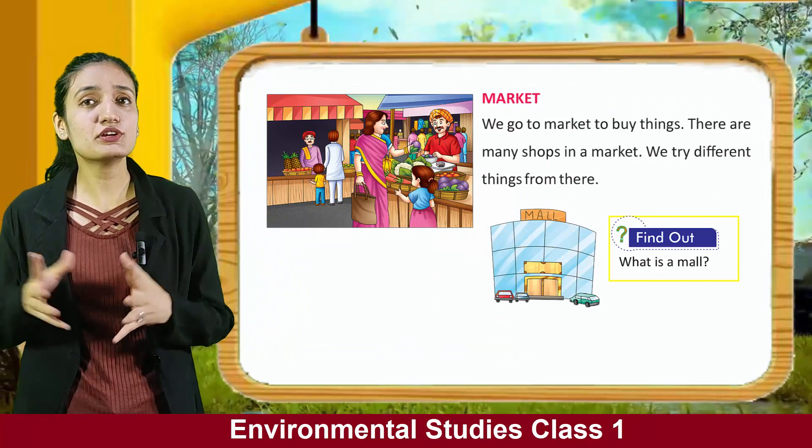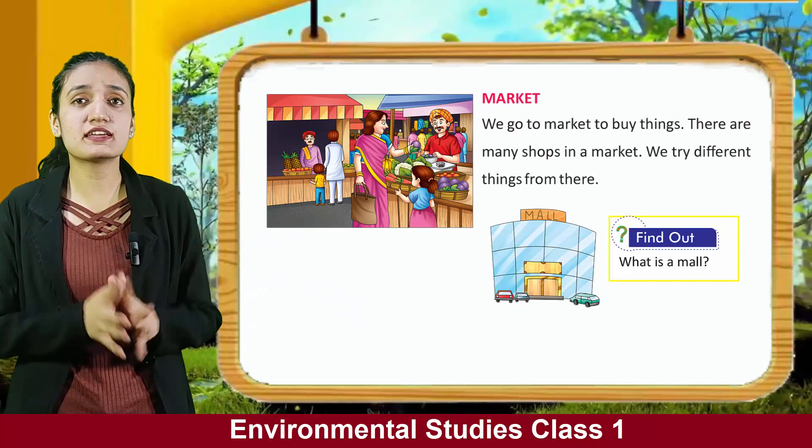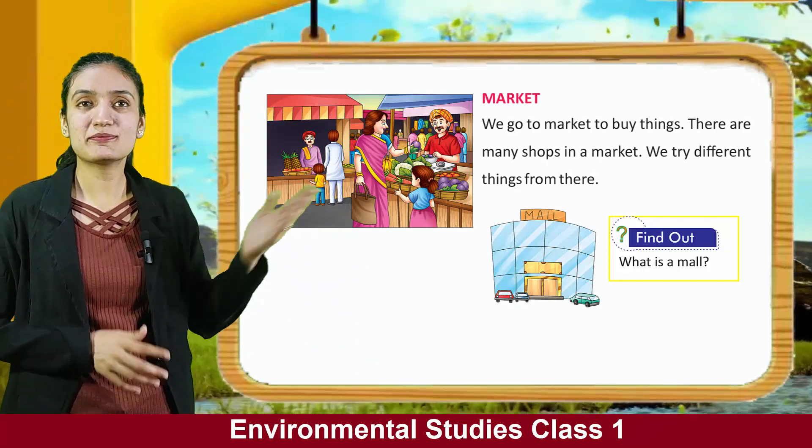Now, market. We go to the market to buy things. There are many shops in a market. We try different things from there. Here you can see people shopping in the market.